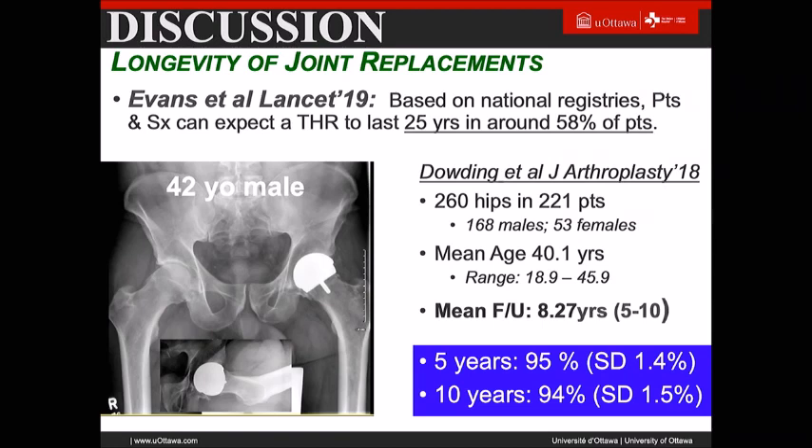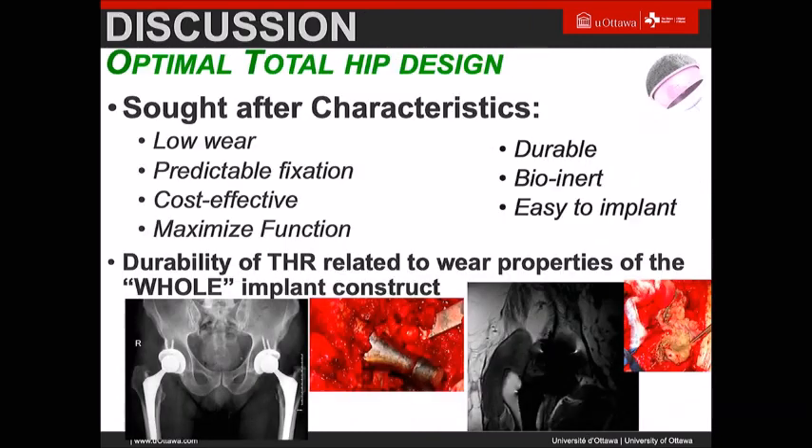Thinking about longevity of joint replacement — this is a somewhat controversial paper, but it is published in the Lancet, which has a reasonable impact factor. Based on registry data, you can expect that at 25 years only 58% of patients will not have had revision surgery. So when you look at the very young patient, resurfacing with bone preservation has an excellent role.